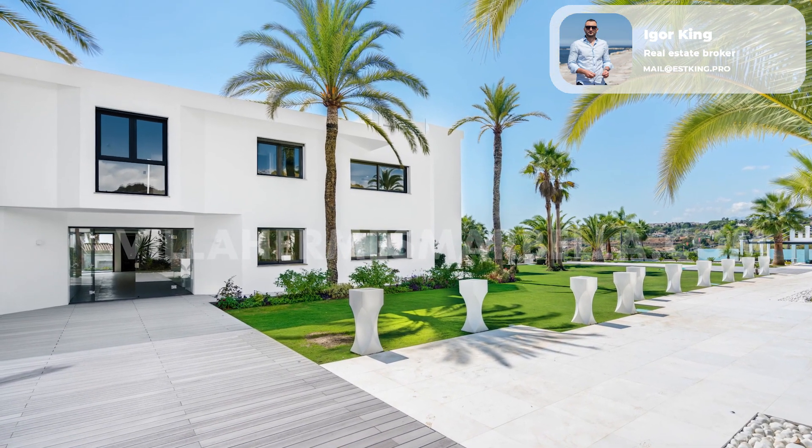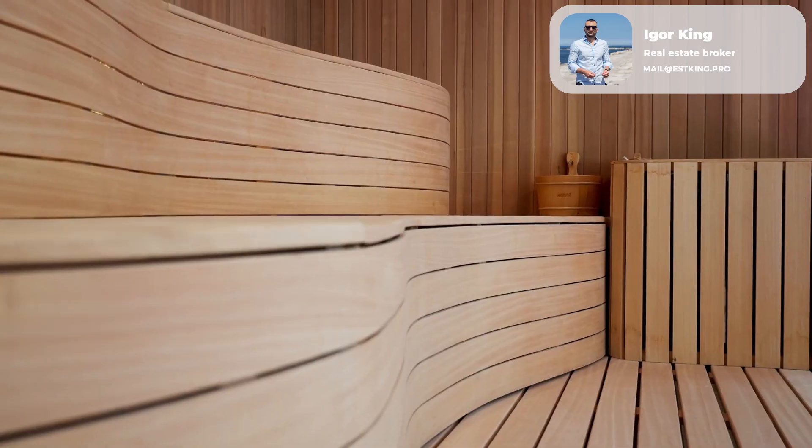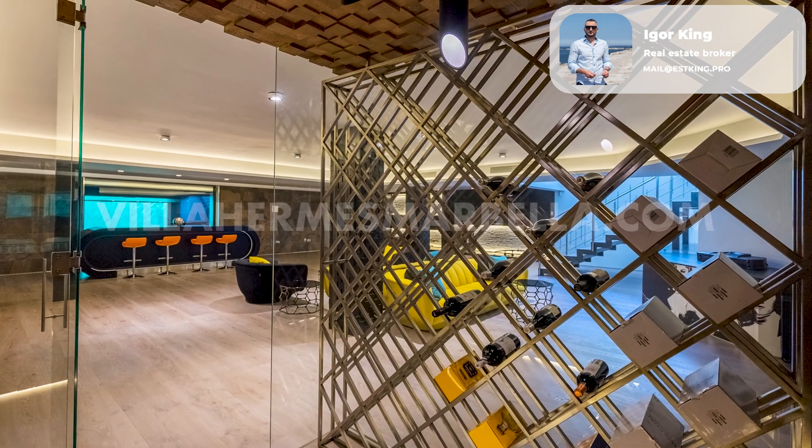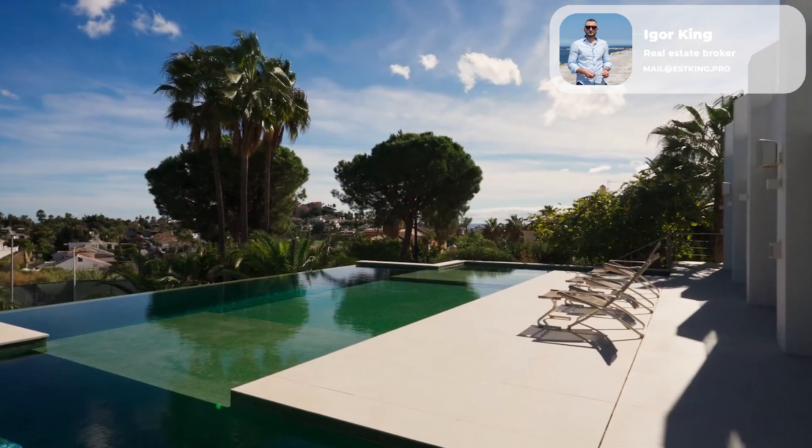The recreation areas consist of spa, sauna, Turkish bath, gym, entertainment center with bar, and a modern cinema hall.